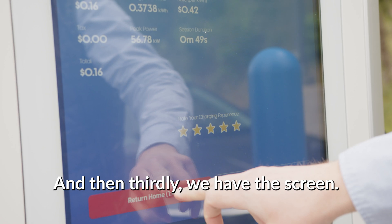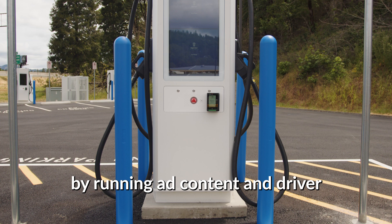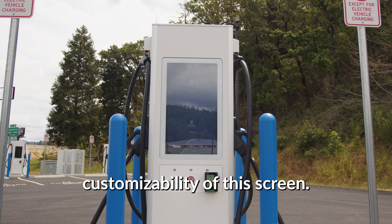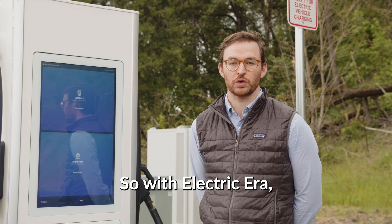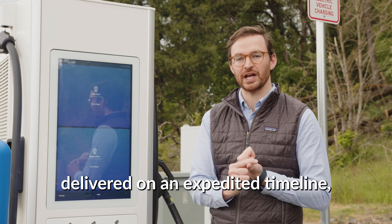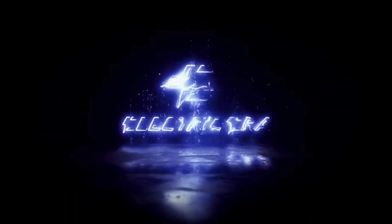And then thirdly, we have the screen. Electric Era maximizes your in-store sales by running ad content and driver loyalty programs. We have complete customizability of this screen — we can use it to display ads and drive folks from the charger into the store. So with Electric Era, you get reliable EV fast charging delivered on an expedited timeline and maximized in-store sales. Thank you so much for watching.